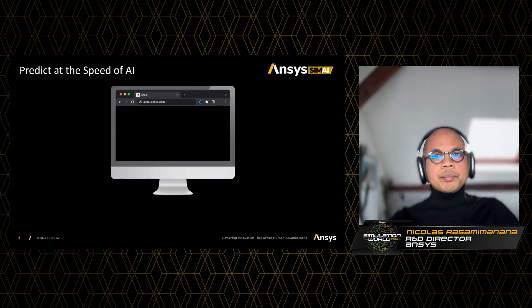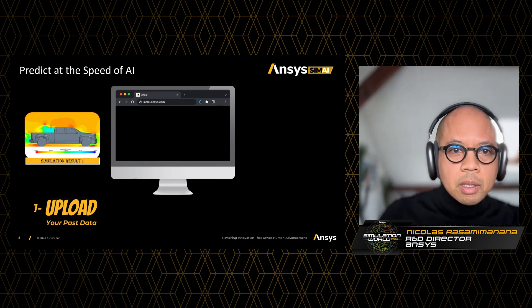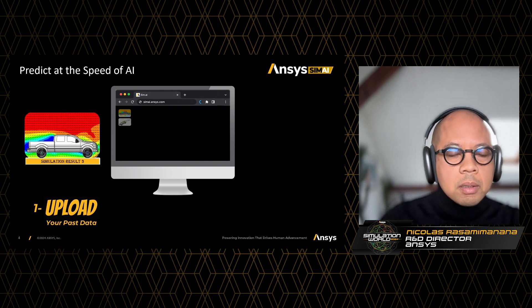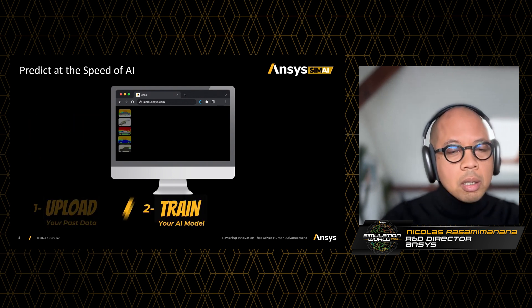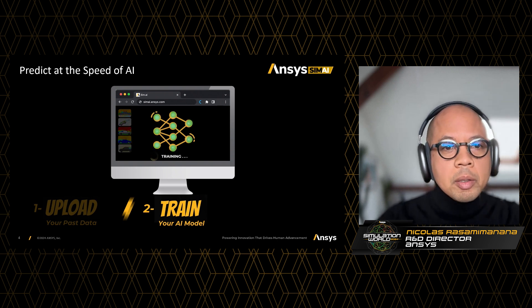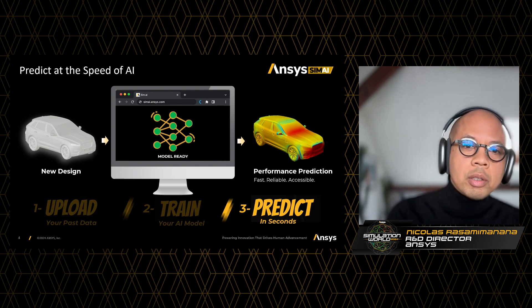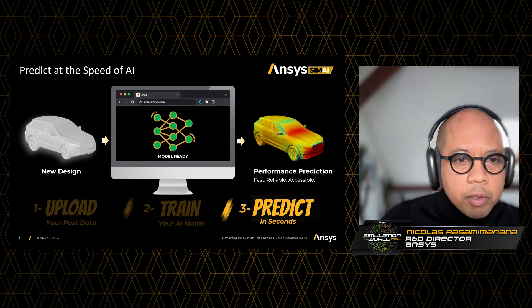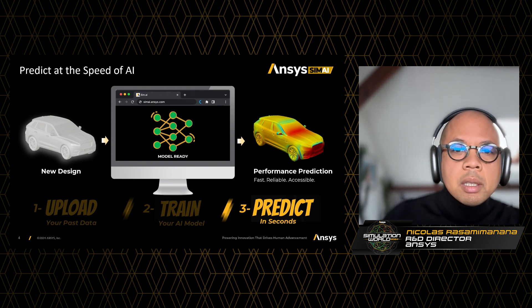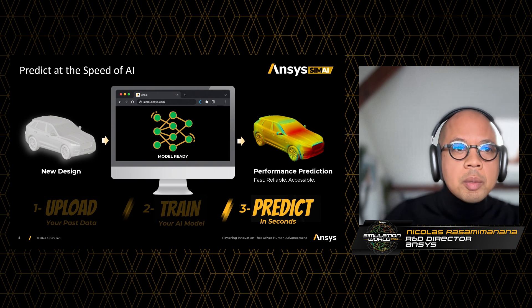So how does it work? I'm going to show you here an example on external aero on a car. The first thing is based on data — you have some past simulation results that you can upload on the platform. Second, based on these results, you train a new AI model. And once the model is ready, you're then in a third stage able to run predictions of a new design, here of a car. You can predict the full simulation output in mere seconds in a fast, reliable way.